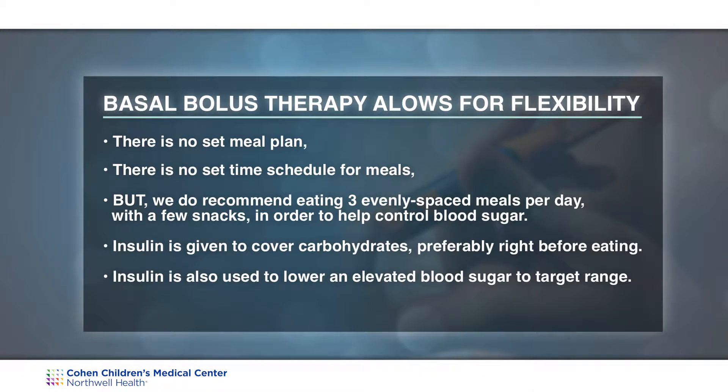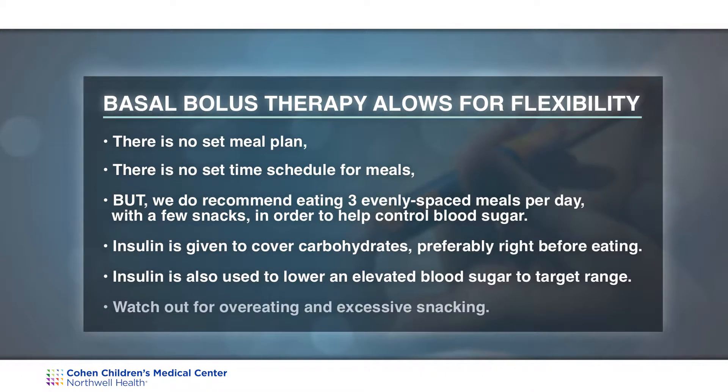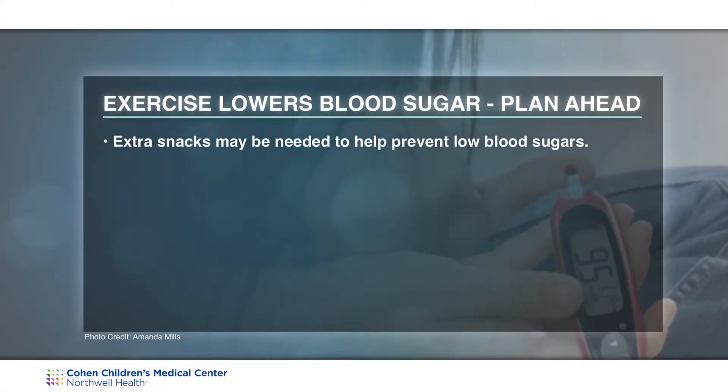Insulin is also used to lower an elevated blood sugar to target range. We do need you to watch out for overeating and excessive snacking. Exercise lowers blood sugars, so you will need to plan ahead for your child's activities. Extra snacks may be needed to help prevent low blood sugars.